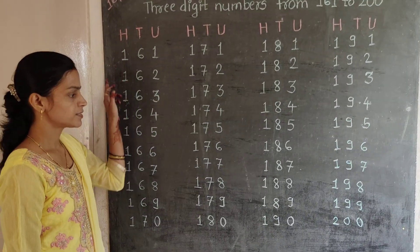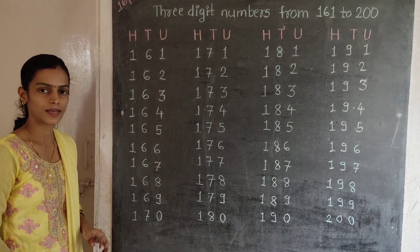You have to write these numbers in your notebook and read them daily. Thank you children.